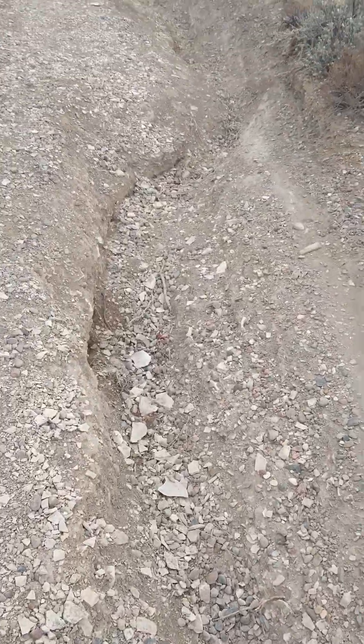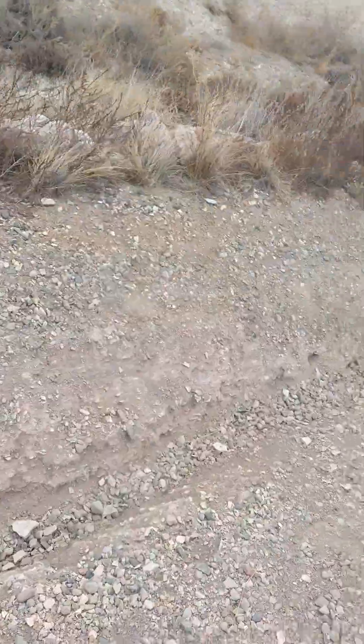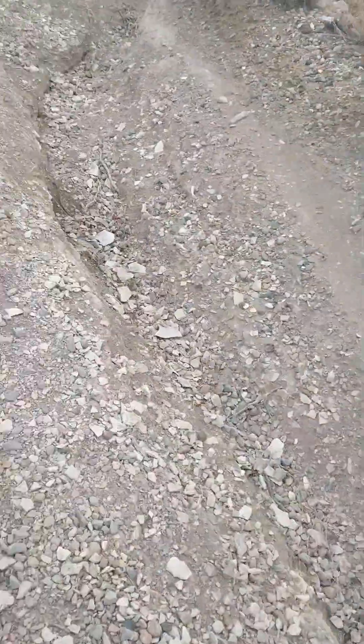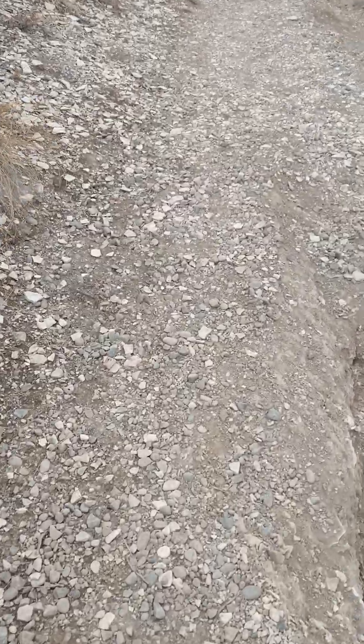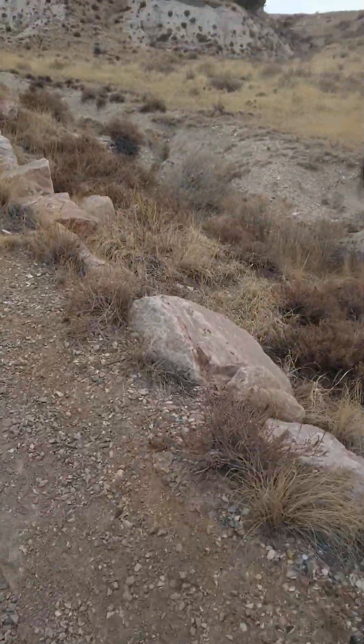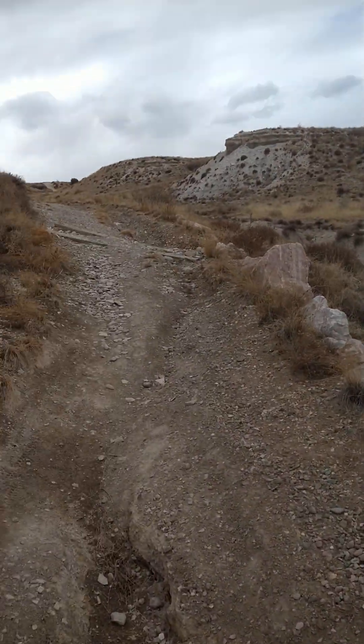Actually I might just take a sample from this stretch of gully right here — a natural gully just cut out. Might be something in it, huh?